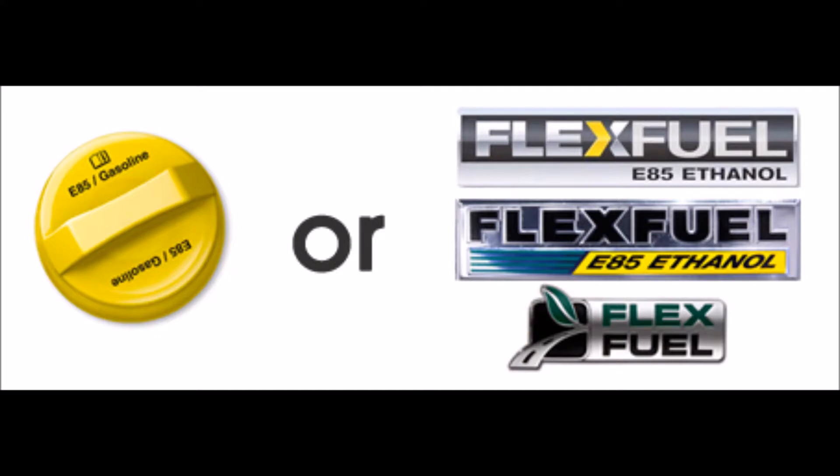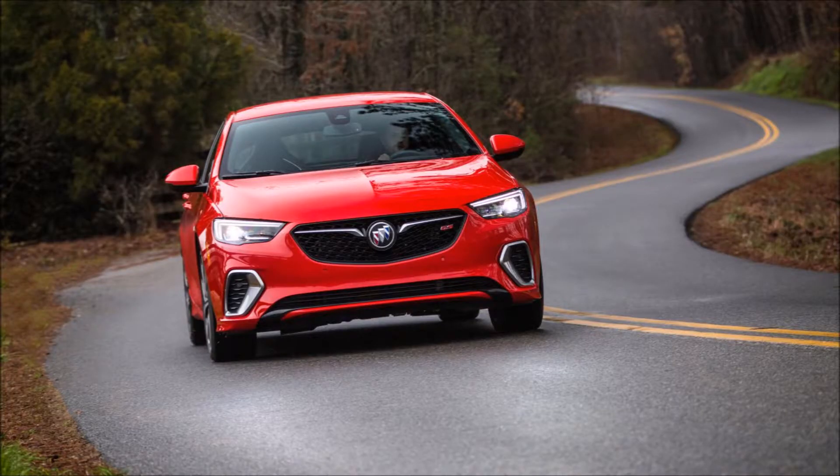Let's first talk about the flex fuel systems in your car. If your car has flex fuel, that means it can run any mixture of ethanol and gasoline smoothly. They come in a wide variety of vehicles — you can get them on your basic economy cars or even some of your more luxury, sporty cars like this Buick Regal Grand Sport that I pictured.